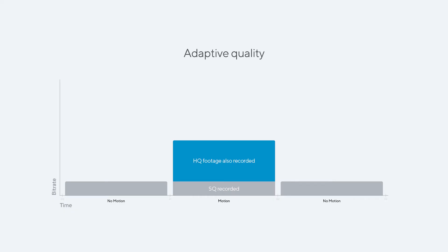Another area where we've made a significant improvement is adaptive quality, which has been a core part of our platform. Adaptive quality means that our cameras record standard quality video for their full retention period while also saving high quality video during motion events. This allows customers to see more detail when it matters, satisfy retention policies, and do so in a bandwidth and storage efficient way.